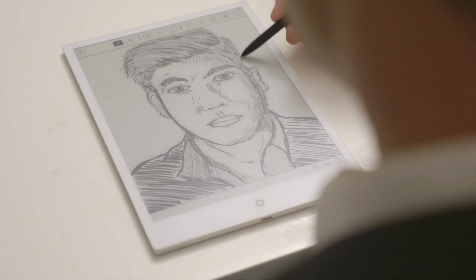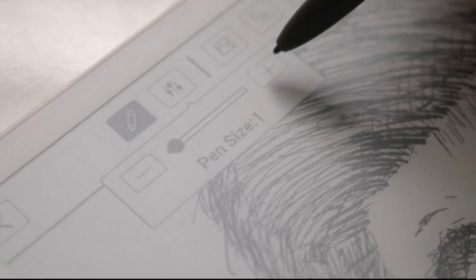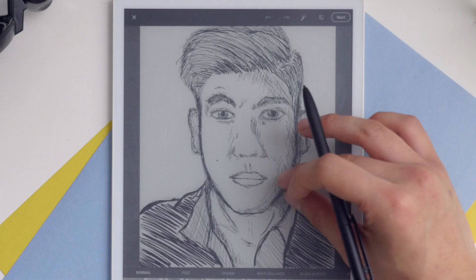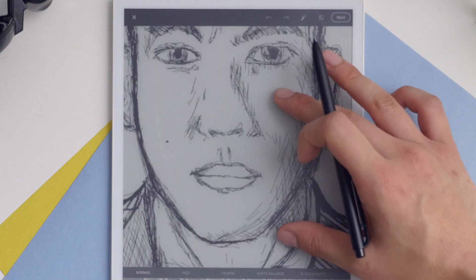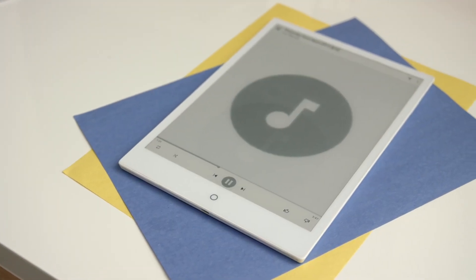Drawing on the e-pad feels just like paper. It's accurate and intuitive. You can select different strokes for your pen, undo and redo mistakes, and even zoom in to fill in every detail. And with the built-in speakers, you can even rock out while you get creative.